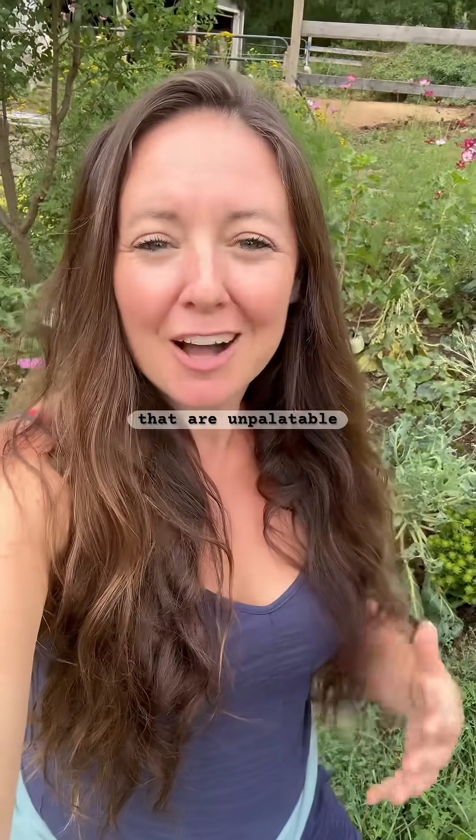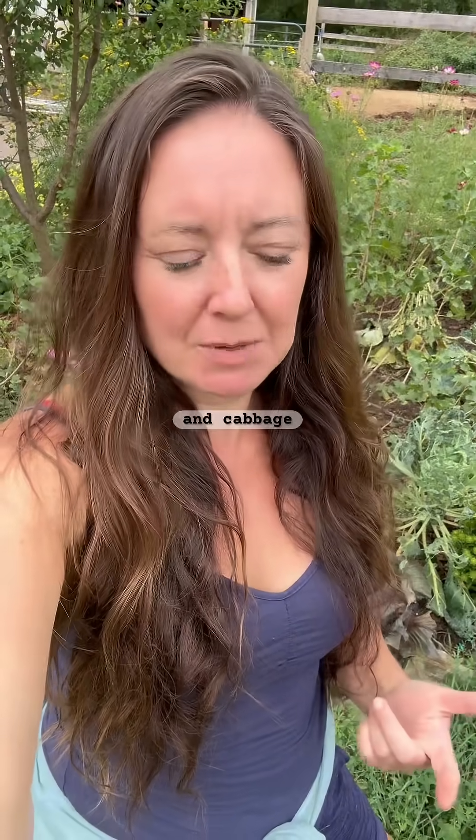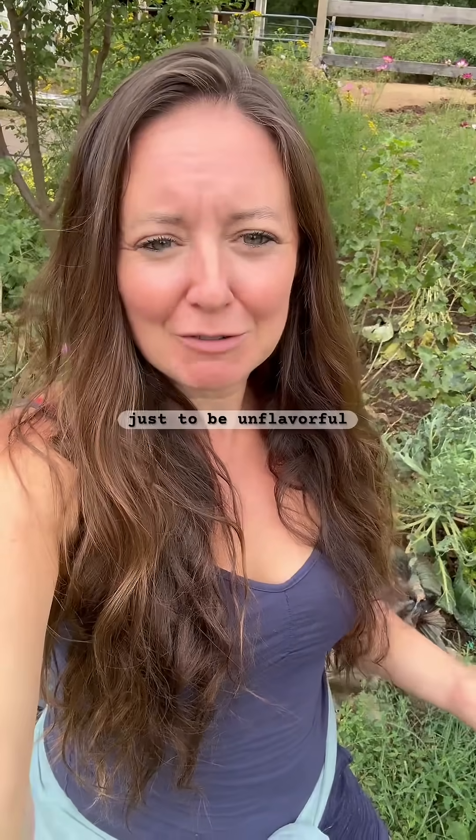Anthocyanins are actually pigments that are unpalatable in flavor to a lot of pests like cabbage worms and cabbage moths. So when they go chomp on that leaf, they find it just to be unflavorful.